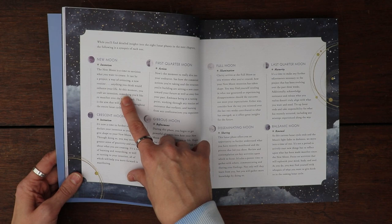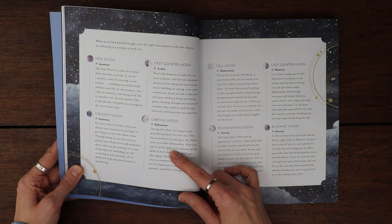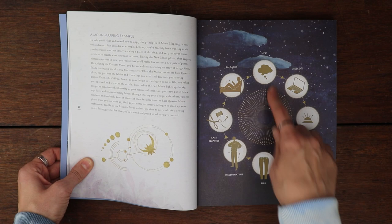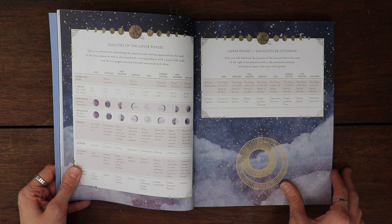If you're going to be setting an intention at the new moon, it talks about the new moon's intention. Crescent moon is initiation, first quarter is action, gibbous is refinement, full moon is illumination, disseminating is sharing, last quarter is maturity, and then the balsamic — basically the dark moon — is renewal. Then it shows you the actions that you'll be taking there: how to moon map, lunar phase timing, qualities of the lunar phases.